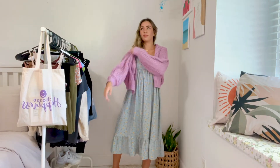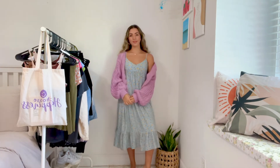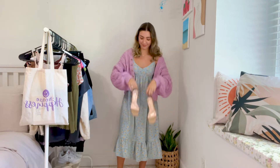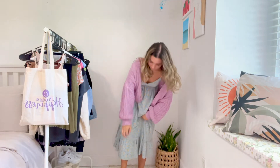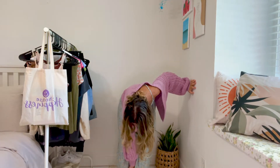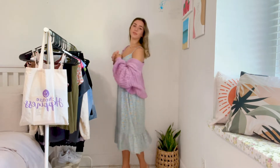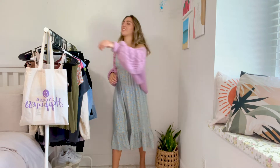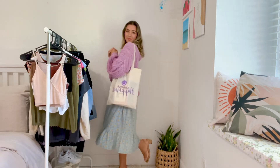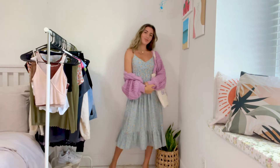For this first outfit I'm starting out with this midi dress that I've had for a while — I got it from Macy's a few months ago. It's just a basic floral dress, I love the print, it's very flowy and super comfy. I just threw over this cropped cardigan from Shein, and my shoes are just some nude mules from JC Penney, and then I have my little tote bag from Dollar Tree — you can find some cute ones there.